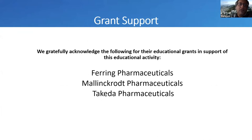We wanted to acknowledge our supporters and thank them for their grant support for the educational activities of this program.